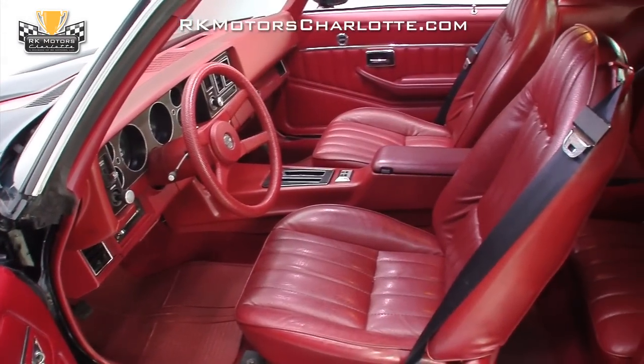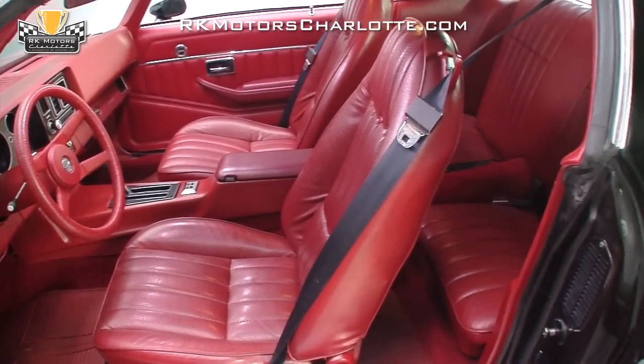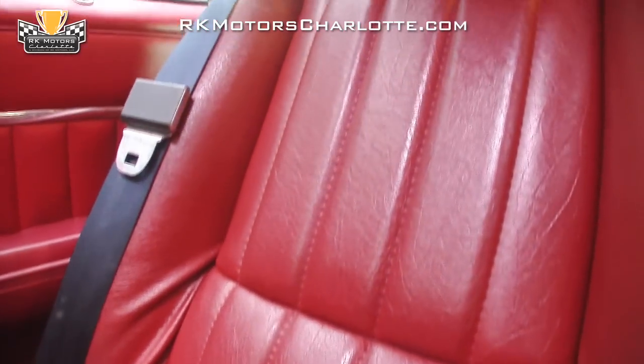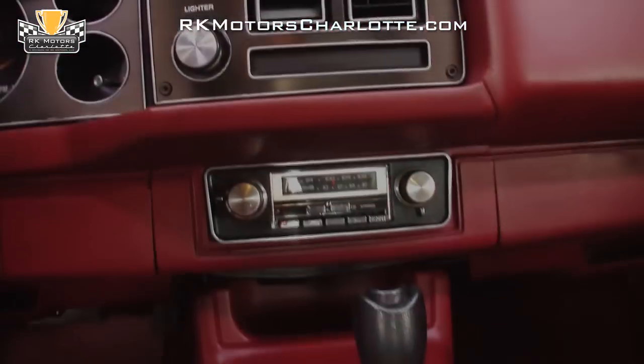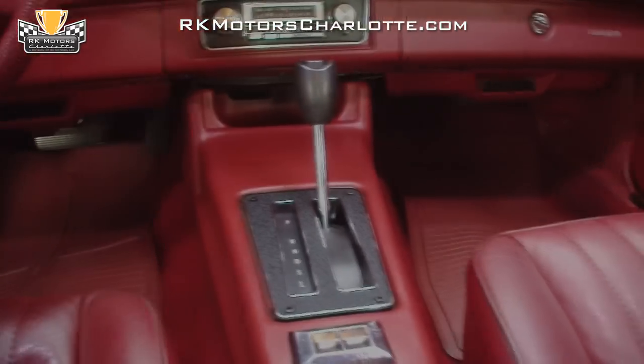This Camaro's well-maintained carmine red interior looks good and feels great. The custom seats benefit from firm padding and solid frames that are in excellent shape. Between the seats, a red full-length console houses a correct factory shifter in front of chrome switches for the car's optional power windows.